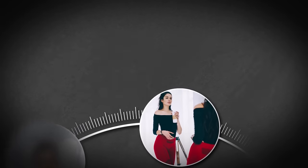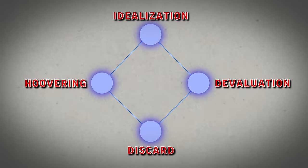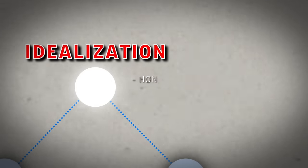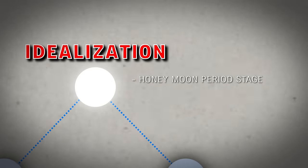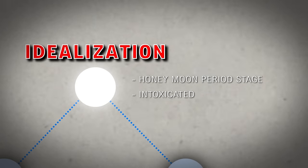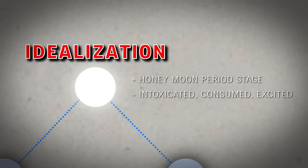Let's first start at the beginning. There's this widely circulated graphic going around the internet that basically describes something called the narcissistic abuse cycle. This cycle has four distinct parts. The first is the idealization stage, which is often referred to as this honeymoon period stage. It's basically where the narcissist places you on a pedestal. This stage often leaves you feeling intoxicated, consumed, quite frankly, a little excited — it's basically full of hope and potential.